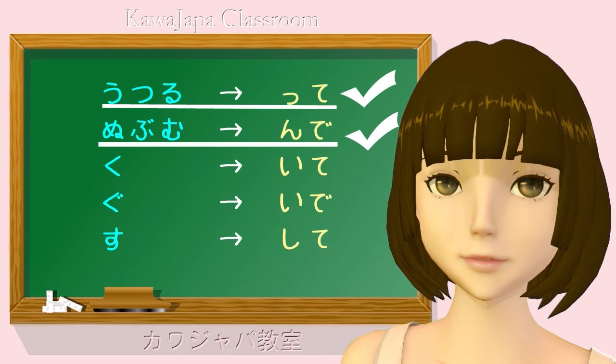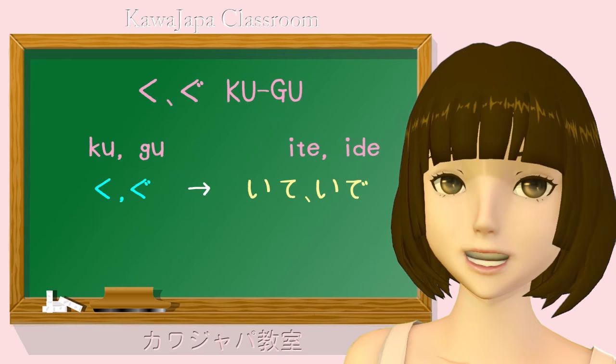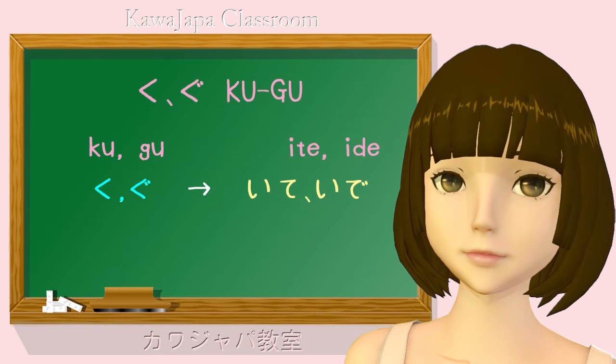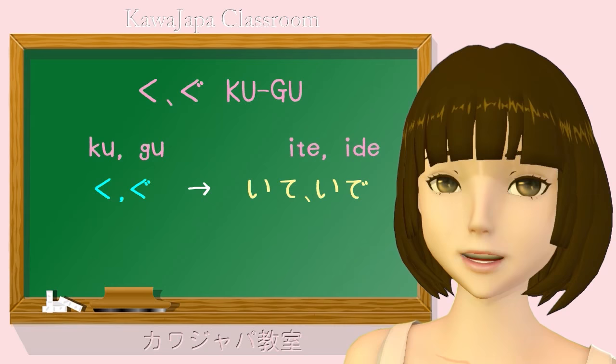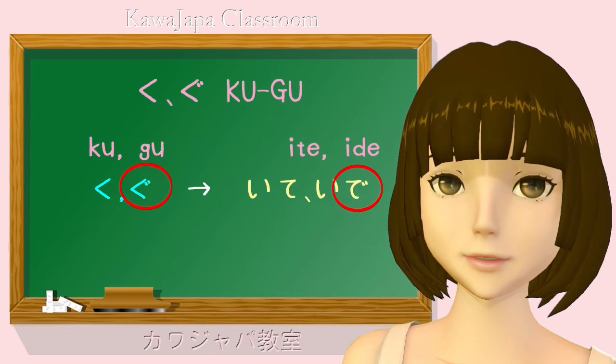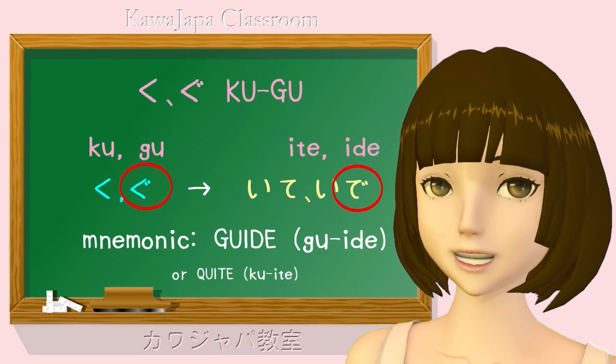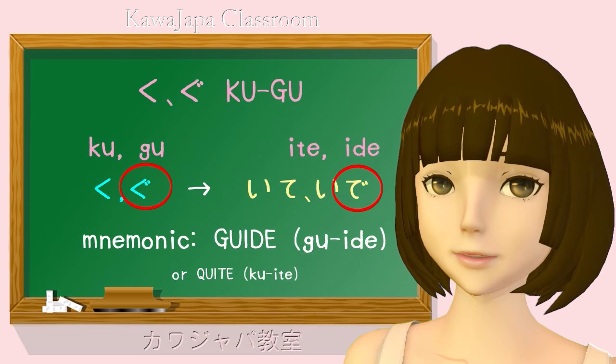I told you two of the groups we combined, and that is the ku and gu group. To make the te form of a ku-ending verb, we cut off the ku and add ite, or ita in the ta form. So aruku — walk — becomes aruite, aruita. Now, if we have a ten-ten on that ku to make it into a gu, it's exactly the same, except that there is also a ten-ten on that te ending. So aruku becomes aruite, but oyogu — to swim — becomes oyoide. The two are more or less identical — it's just that if there's a ten-ten on the original verb, there's a ten-ten on the te form too.